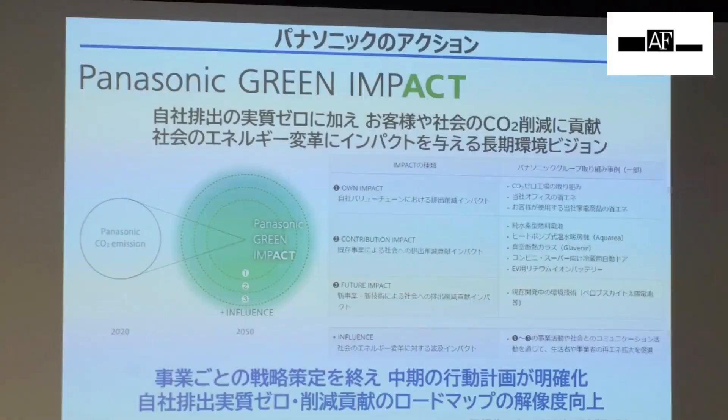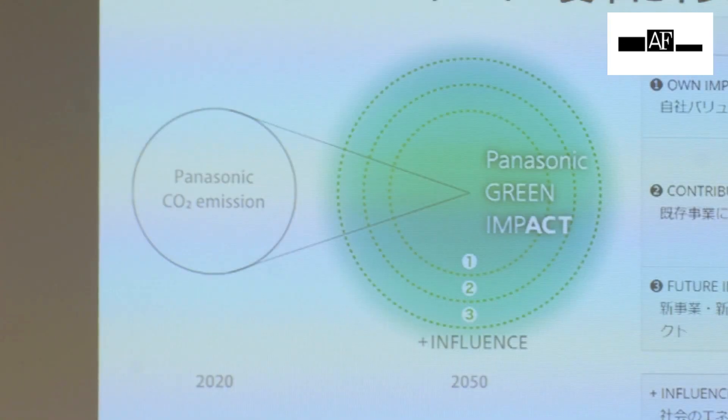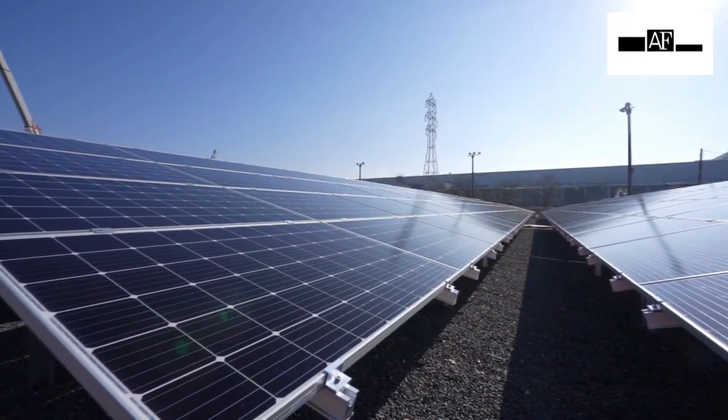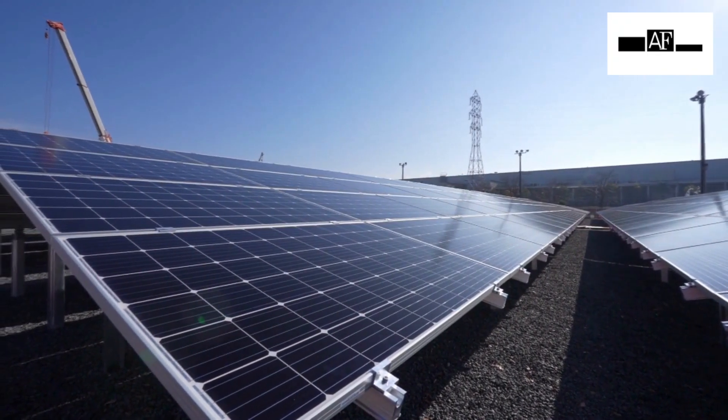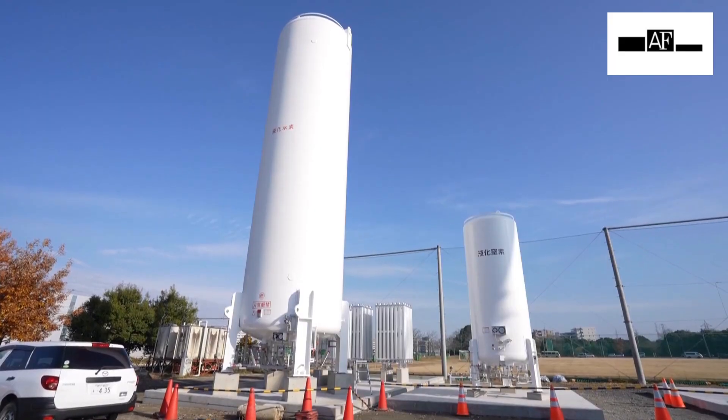Panasonic has declared a Green Impact initiative to contribute to decreasing CO2 emissions. By 2030, the carbon dioxide emissions of Panasonic business companies will be zero, and by 2050, it aims to decrease global CO2 emissions by one percent.